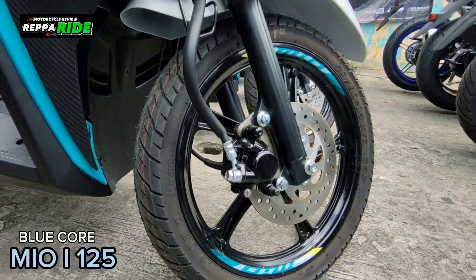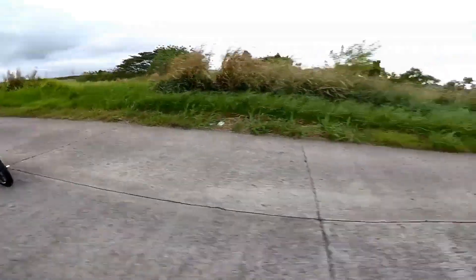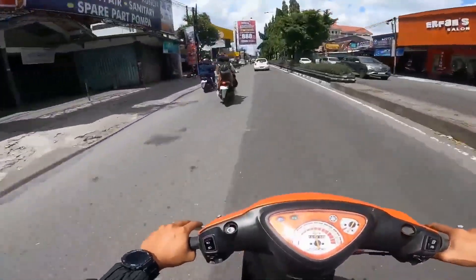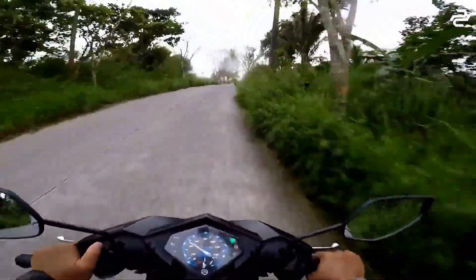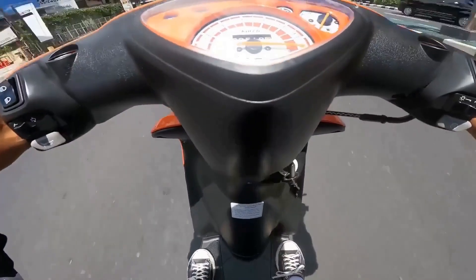Achieving widespread popularity and recognition, the Yamaha Mio 125 has become a standout choice for riders seeking a reliable, stylish, and efficient mode of transportation. Its impressive track record speaks for itself, making it a standout in the world of motorcycles.